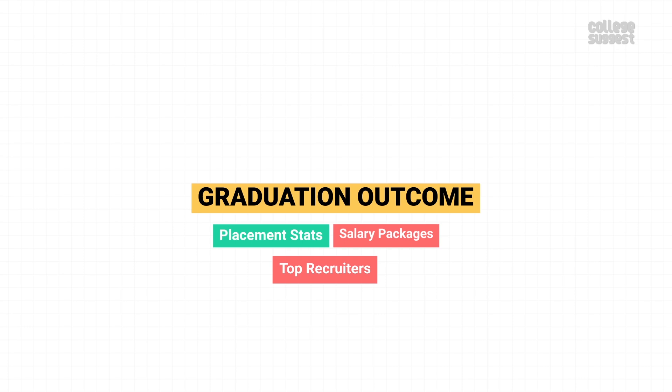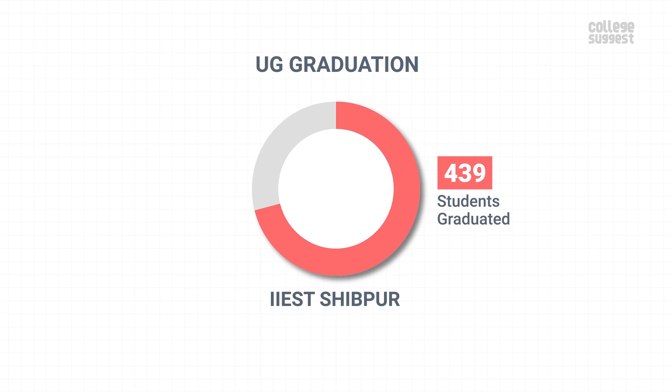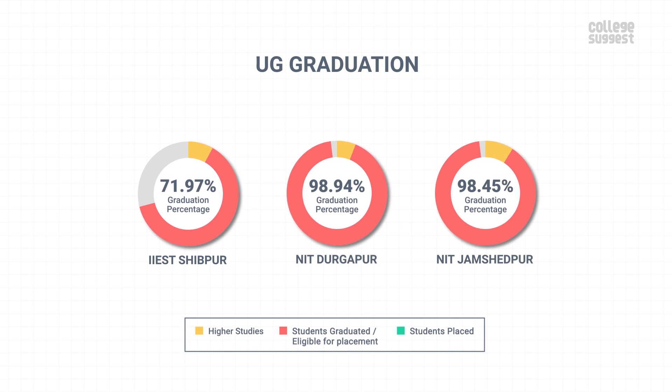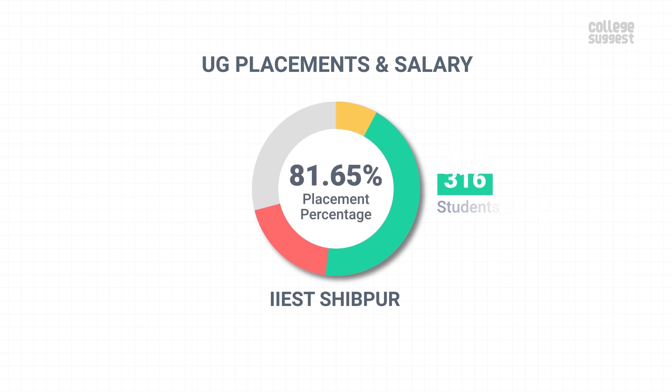Graduation Outcomes. Let's analyze IIEST's graduation and placement percentages along with salary packages and top recruiters. IIEST offers 9 UG courses. Out of 610 final year students, 439 students graduated within the minimum stipulated time, giving the institution a graduation percentage of 71.97%. From the graduated students, 52 opted to go for higher studies. Other institutions have a better graduation percentage when compared to IIEST. From the graduates, 387 students were eligible for placements and 316 students got placed in various companies, achieving a placement percentage of 81.65%.